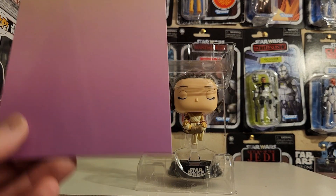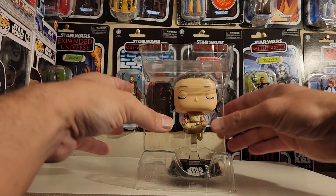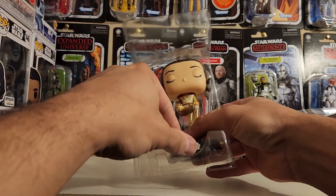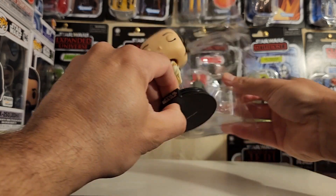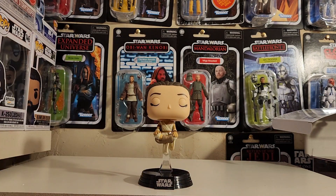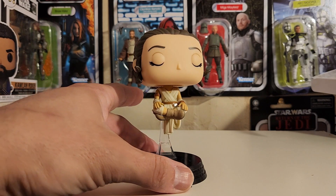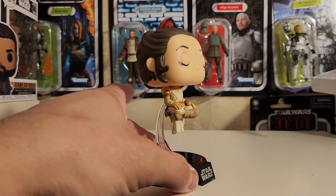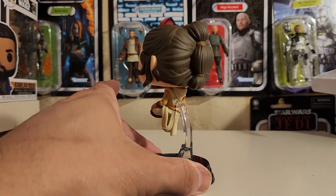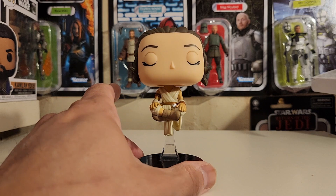There's a pink card back here in the back. Love the way it looks — she's just floating there, with a clear part attached to the base making it look like she's floating.